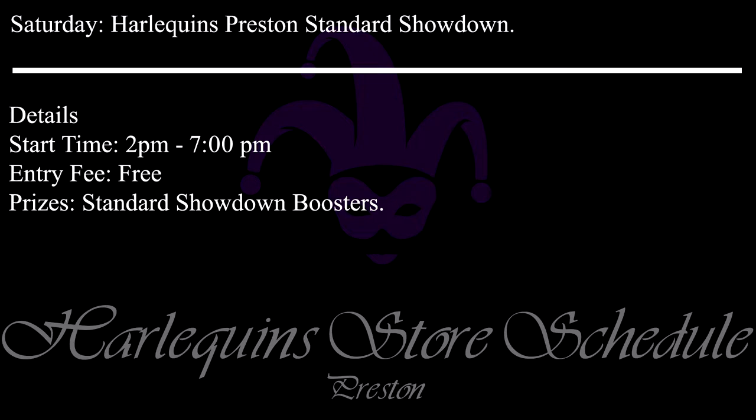Also on Saturday we have the monthly Harlequins Preston Standard Showdown. Start time is 2pm with the event open to play until 7pm. You don't need to play all day, but as we do this every month I'm guessing you all know the score by now. It's free to come and play in this event and you'll even win some cool Standard Showdown boosters. As the event is free you have no excuse to stop you from coming down and playing. That's Preston's week sorted — so what's going on in Blackpool?